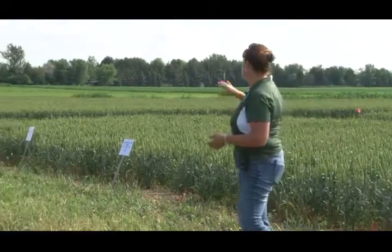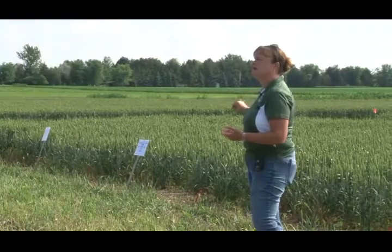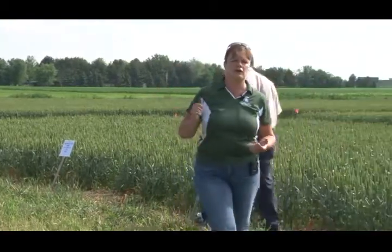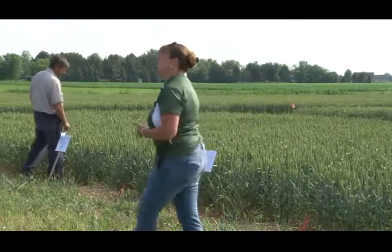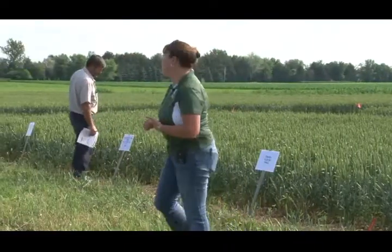When we look at our plots, you're going to see that in all those fall applications there is still clover present — with any of those herbicides. So that gives us some positives. If we have windgrass as a problem, we might use PowerFlex or Osprey — we've got the same stand there, though we do see a little bit of stunting. With the Affinity Broadspec applications in the fall, we've got a nice stand of clover that looks very similar to our untreated and doesn't look injured at all.